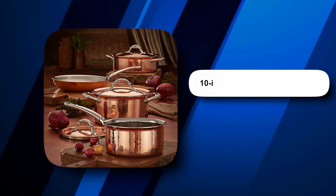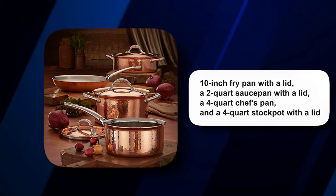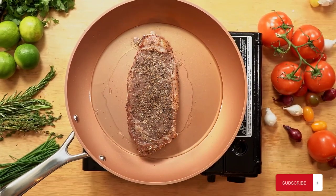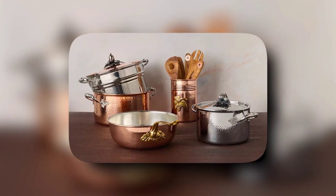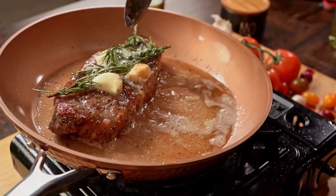It comes with a 10-inch fry pan with a lid, a 2-quart saucepan with a lid, a 4-quart chef's pan, and a 4-quart stockpot with a lid. Copper, unlike stainless steel, cannot withstand high temperatures and must be hand-washed to maintain its quality. On the other hand, there is the Cuisinart Copper Tri-Ply 8-Piece Cookware Set, which is a copper-stainless steel blend.